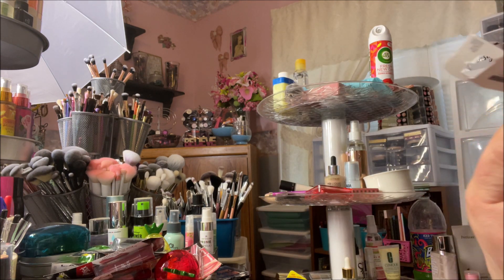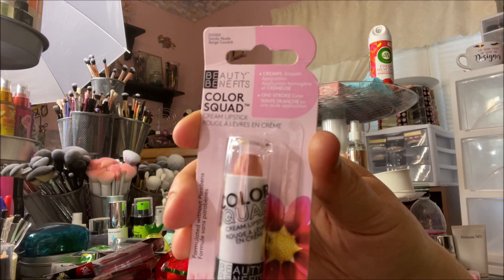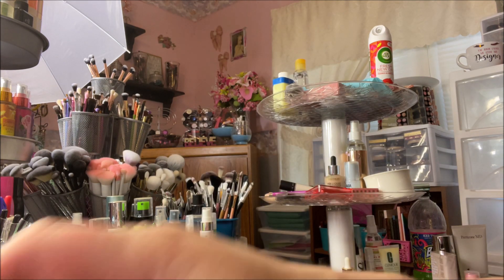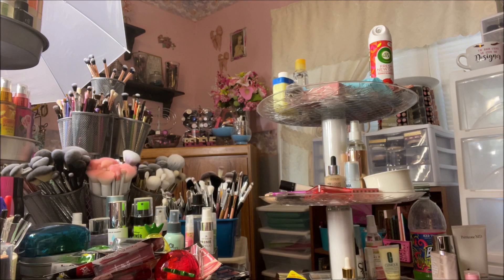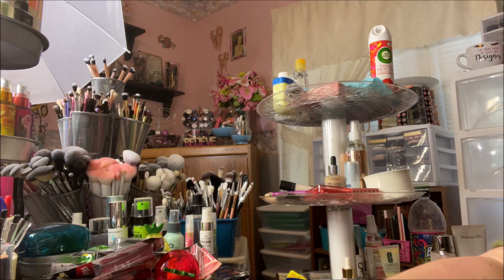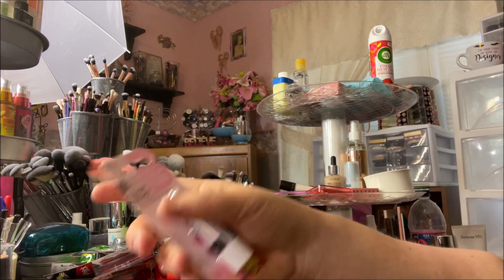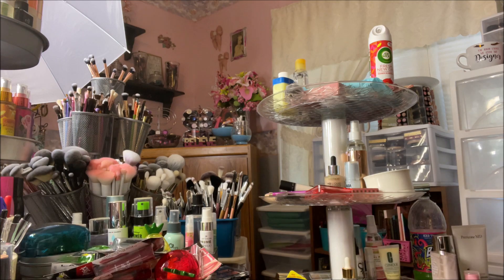Then I found some Beauty Benefits lipsticks. These are called the Color Squad Creamy Lipsticks. I got Sandy Nude, Pink Delight, Bright Peach — that one is really bright — and the last one is Party Pink.